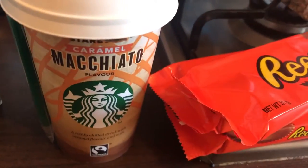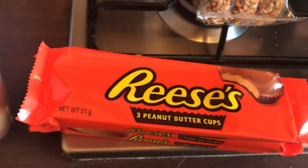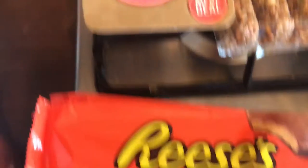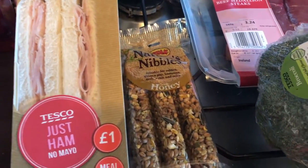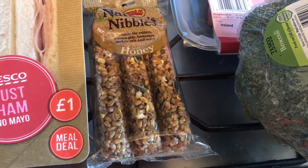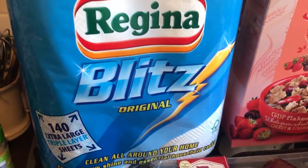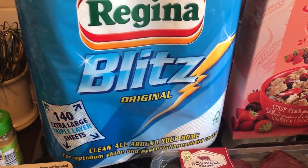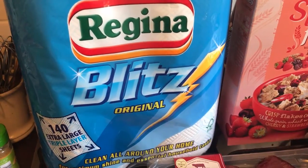I got a Starbucks caramel macchiato, three packets of Reese's Peanut Butter Cups which I'm absolutely addicted to at the moment, a Tesco just-ham sandwich which I absolutely love, and these sticks for the hamster. I prefer the ones from Pets at Home but I didn't go there so I just got these for now. I also got Regina Blitz Original kitchen roll — I normally get Bounty but it was expensive in Tesco, so I got this to try.